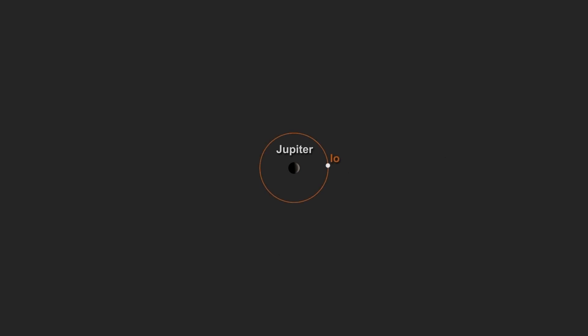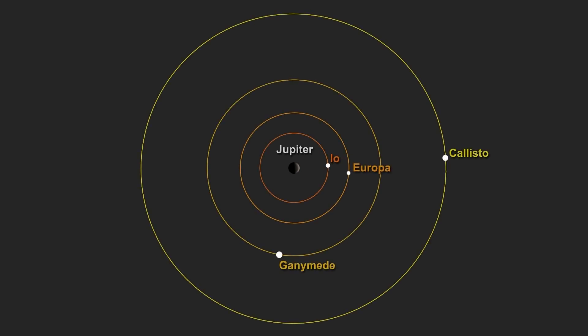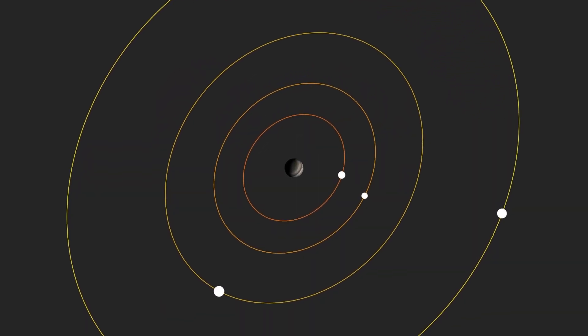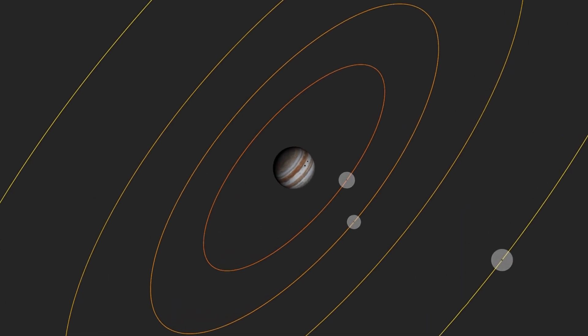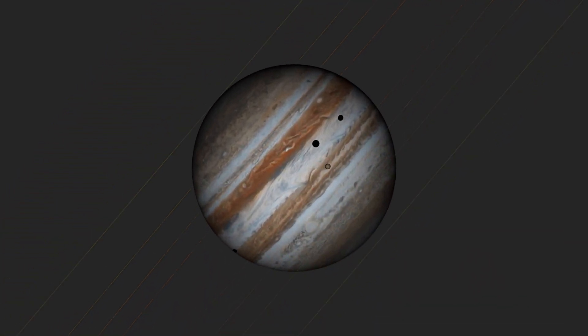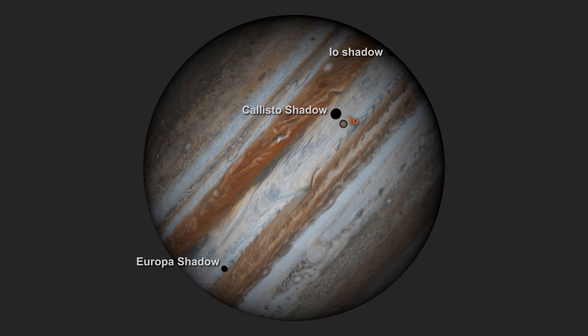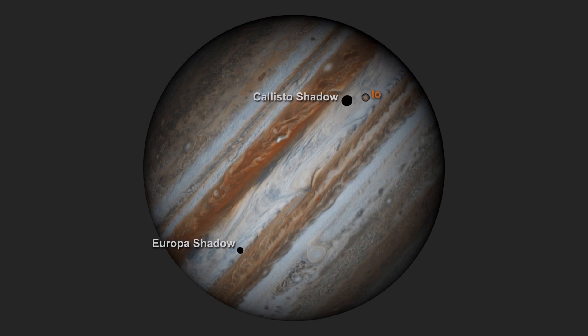Moons aren't tidally locked when they first form. However, the gravitational force of a planet can cause distortions in the shape of a moon. The effect of this, over time, is to change both the rotation rate and the orbit of a moon, so that the moon always keeps one face toward the planet.